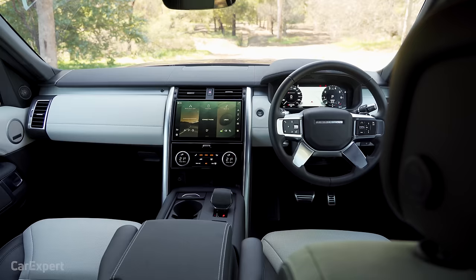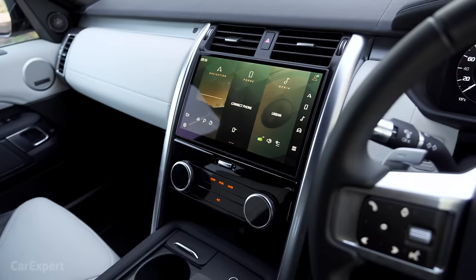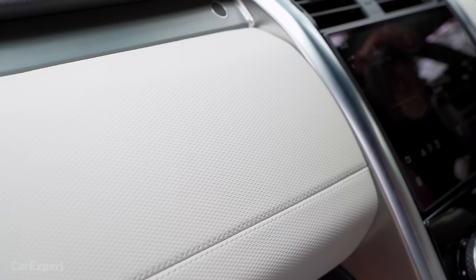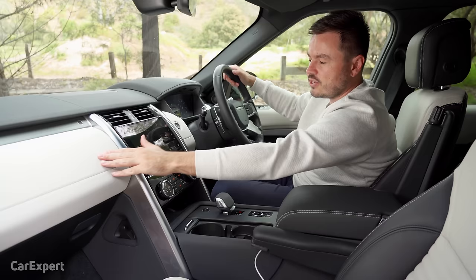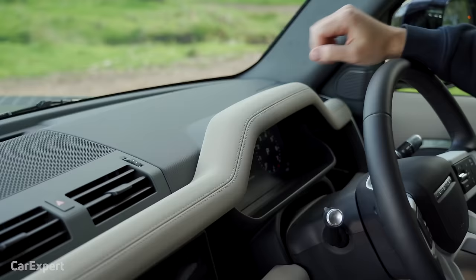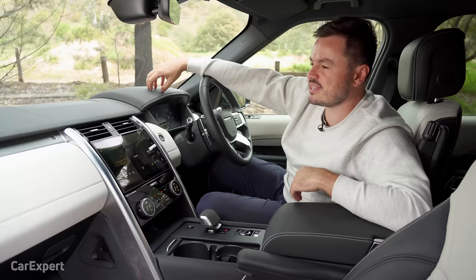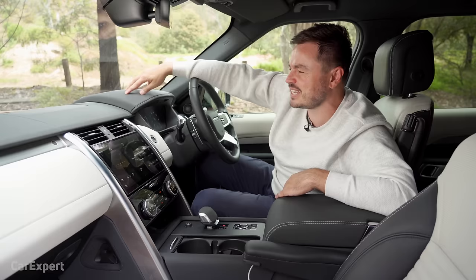I really, really like this update. Added to this is the huge PIVI Pro infotainment system, which I'll run through shortly. I do like that they've gone to town with Defender-esque materials through here — they use this sort of canvas-like material along the dashboard, and I think it just really splits up the colours beautifully and makes this pop. You can see it along the dash as well. Instead of going down the path of leather or rubber, they've gone with whatever this is — if you know what the material is, let me know in the comments.